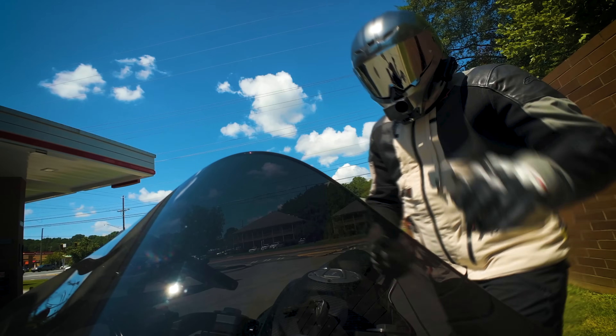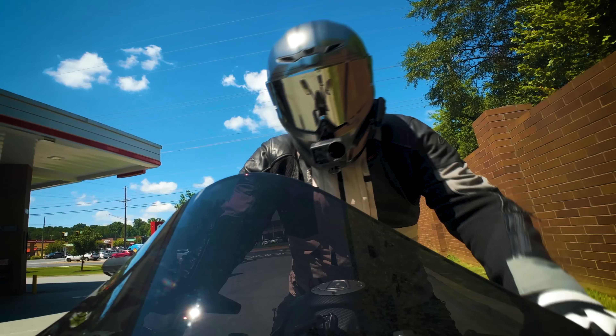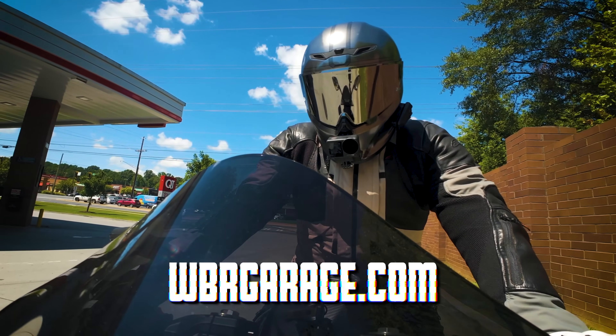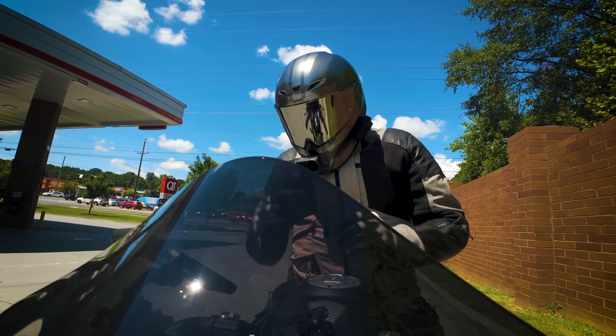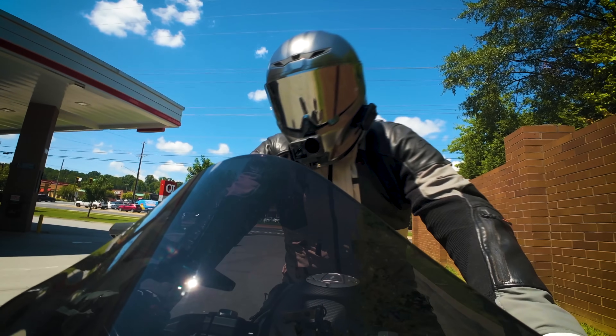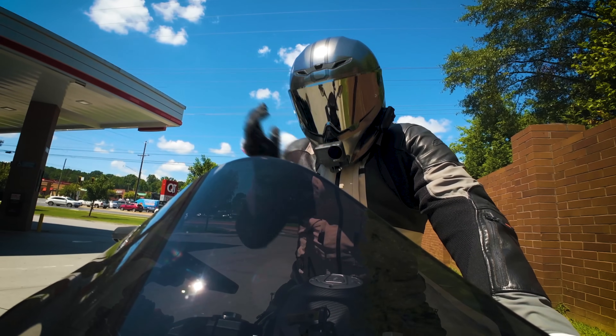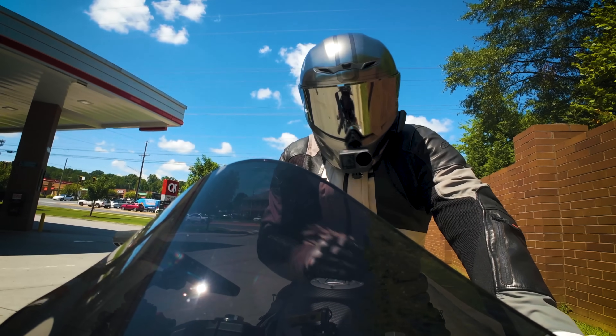I'm gonna be honest — I'm gonna miss both of these bikes when we give them away. We are giving both of these bikes away over at wprgarage.com. One thing I have noticed with both of these bikes since the ECU flash is that their cold start is so much better than it was previously.